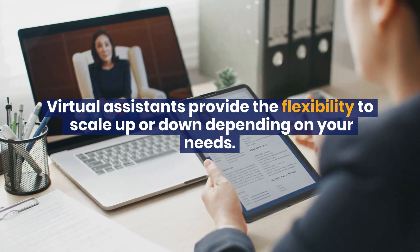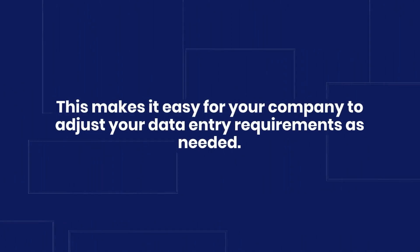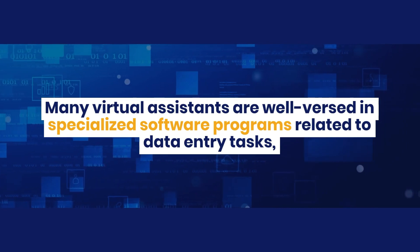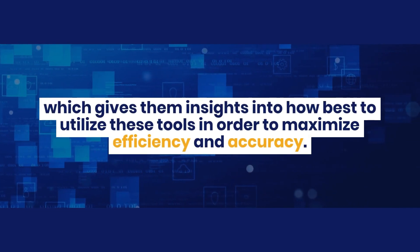Flexibility and scalability: virtual assistants provide the flexibility to scale up or down depending on your needs, making it easy for your company to adjust your data entry requirements as needed. Access to expertise: many virtual assistants are well versed in specialized software programs related to data entry tasks, which gives them insights into how best to utilize these tools to maximize efficiency and accuracy.